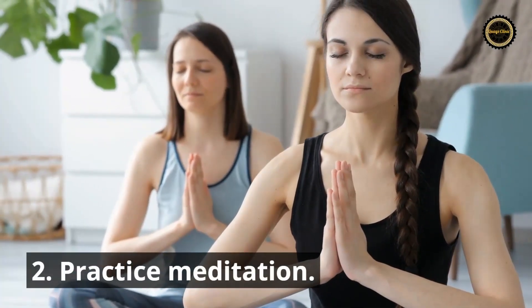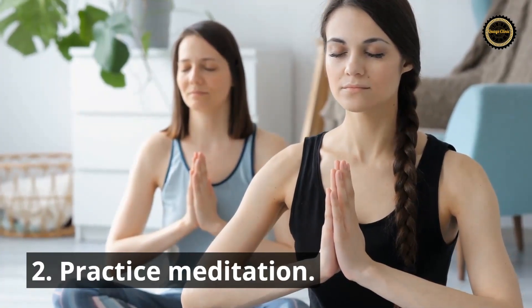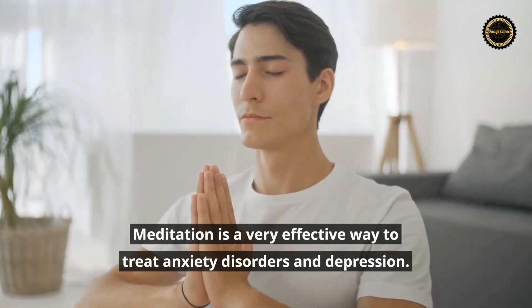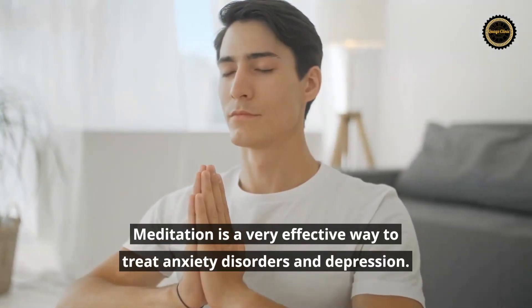Tip 2: Practice meditation. Meditation is a very effective way to treat anxiety disorders and depression.